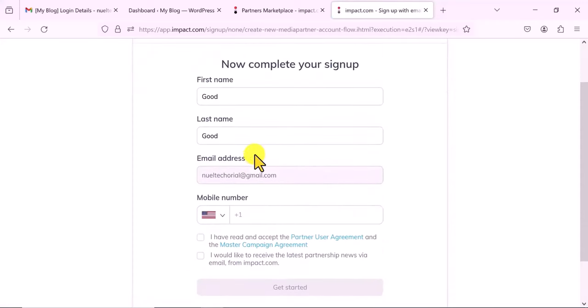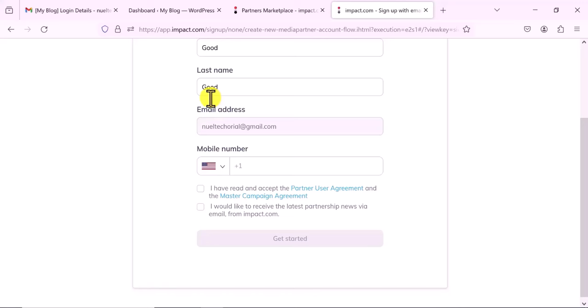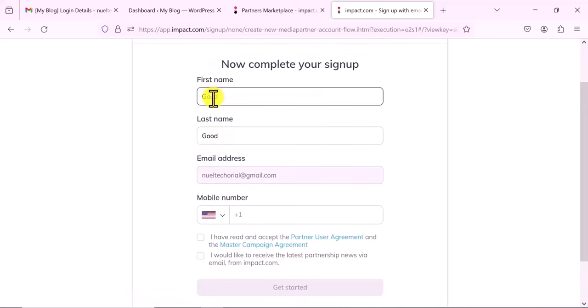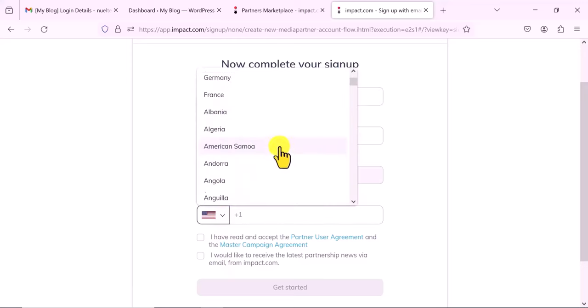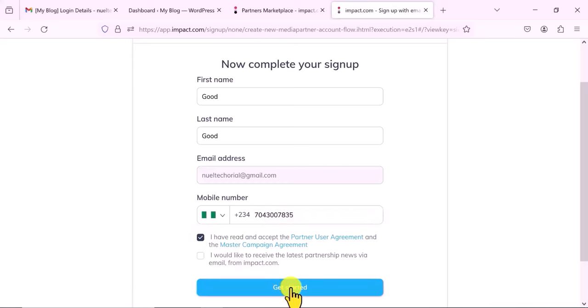Now I want to set our name. This is where you put your name — make sure to put your correct name because you might need to submit some ID when you want to receive payment. Make sure that the payment name tallies with the name you have provided here. You also want to select a phone number — select your country, I'm going to select Nigeria, and then put in the phone number you want to use for this account.